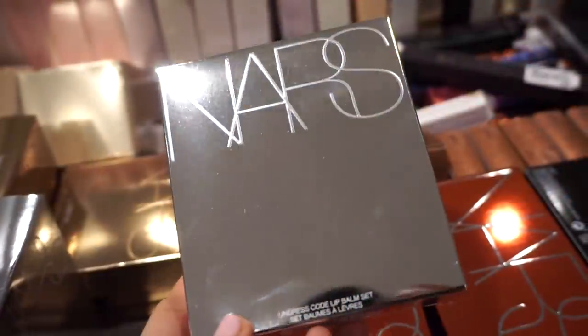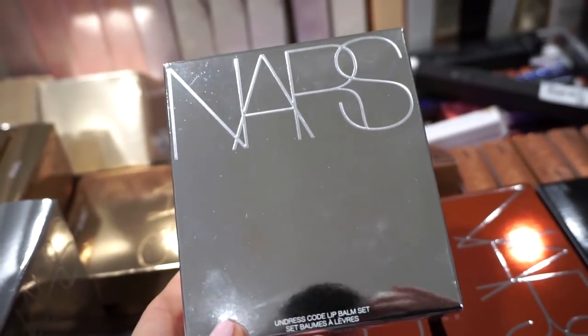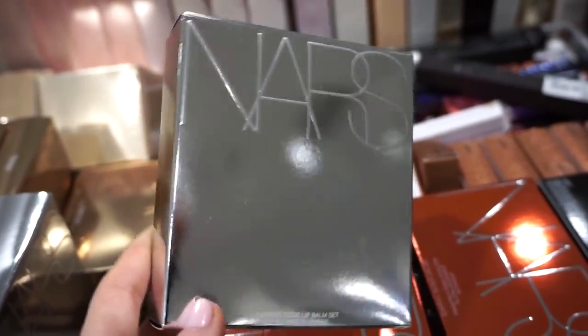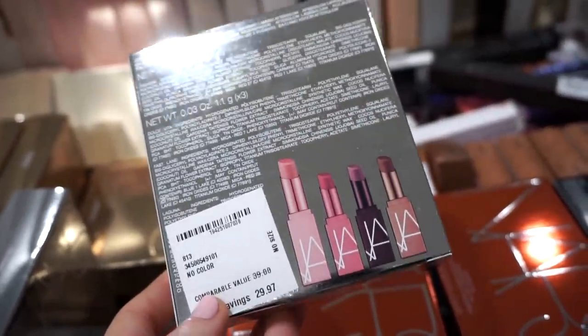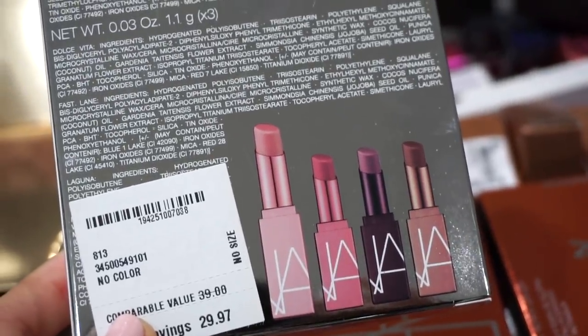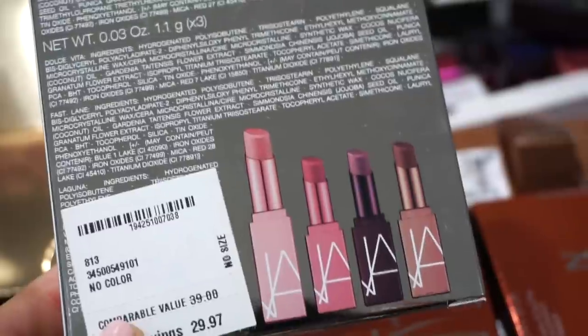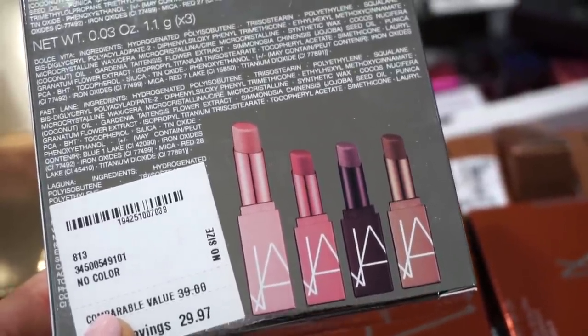They also have the NARS Unaddressed Code lip balm set — I saw this on the Sephora site too. It's $29.97 here. We get one full size and three deluxe sizes. These are really nice — they add a baby hint of color, are pretty moisturizing, and the packaging is adorable.